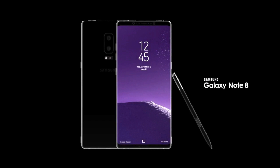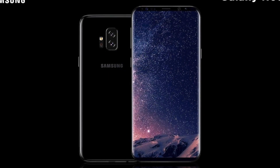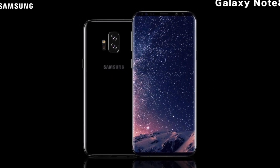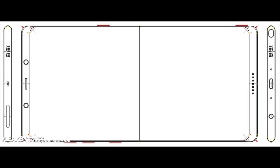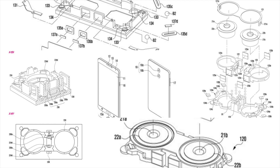Hey, what is up guys? I'm back again with the Note 8 video, and today we do have a leak for the Note 8. Let me just refresh your mind on what we know so far about the Note 8 since the beginning — we did see the design and how they're making the camera.